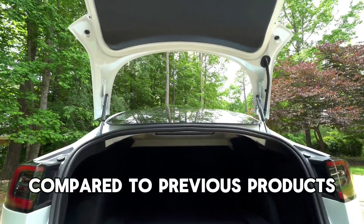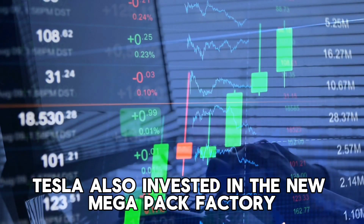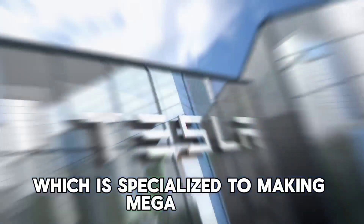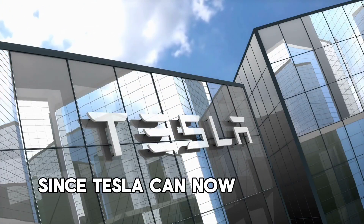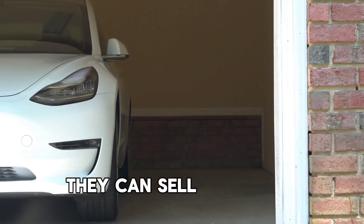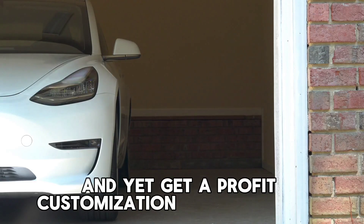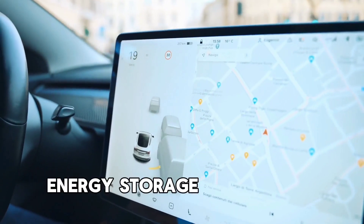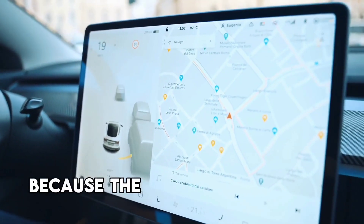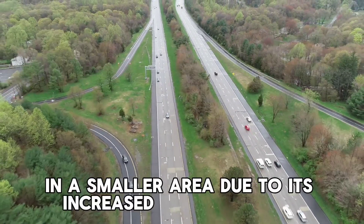Tesla also invested in a new Megapack factory in Lathrop, California, specialized for making Megapacks. Since Tesla can now produce the Megapack for significantly less money, they can sell it for less and still earn a profit. Customization of large-scale energy storage projects is also essential, as the new Megapack can store more energy in a smaller area due to its increased energy density.